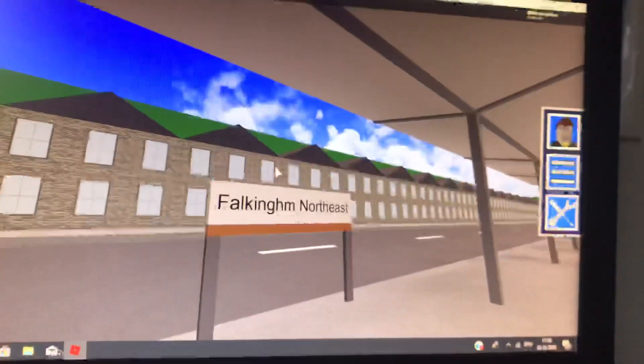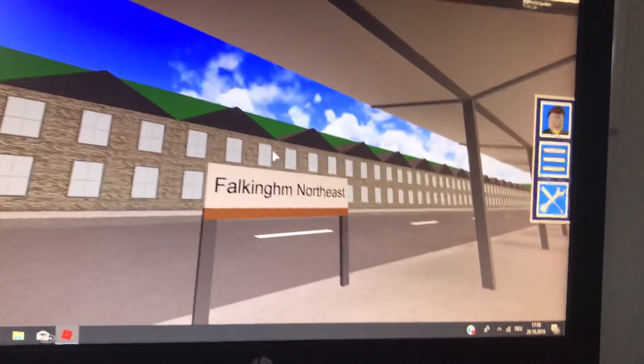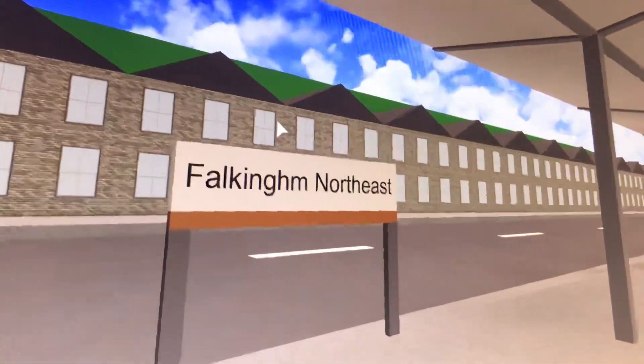Welcome to episode 6 of GCR's Forgotten and Least Used Stations. Today you're joining me at Forkingham North East. Here's its history.